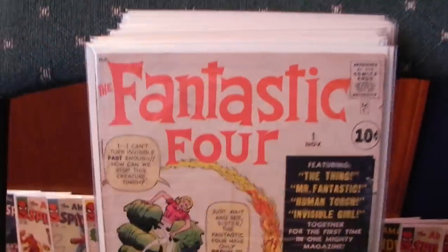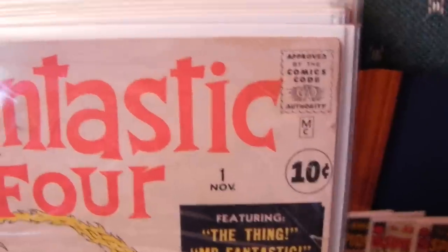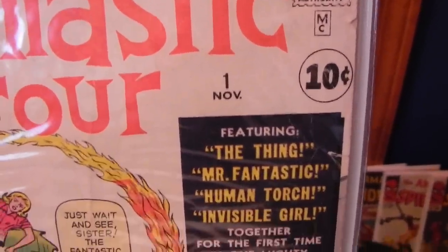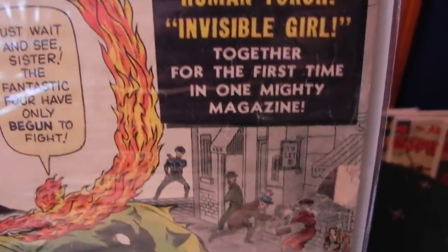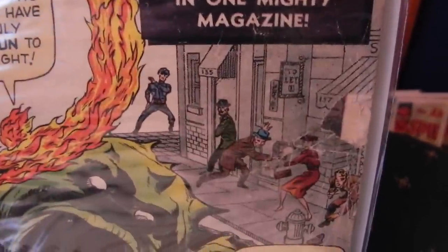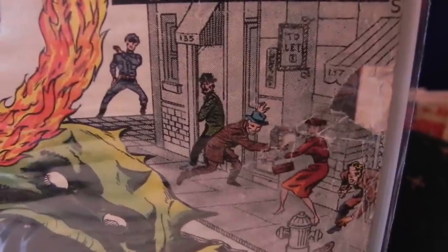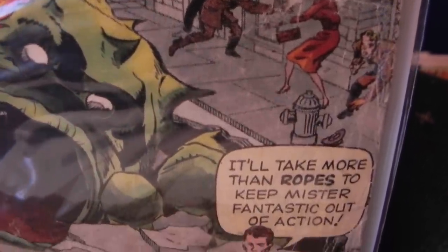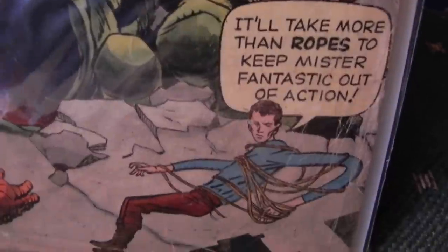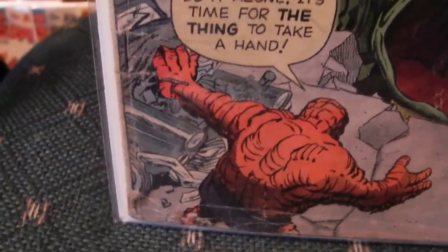And the last one in there — look at that, number 1. This is a low grade copy. It has a bunch of issues with it, a bunch of creasing along the side. The main issue is right there — a hole in the cover. Between the man and the woman you can see there's a hole that goes through about 4 or 5 pages. A bunch of creasing down along the bottom, bunch of wear. Still it's pretty solid — staples are attached.